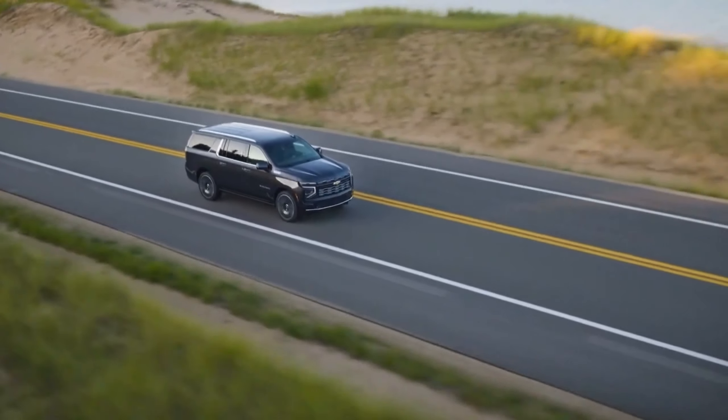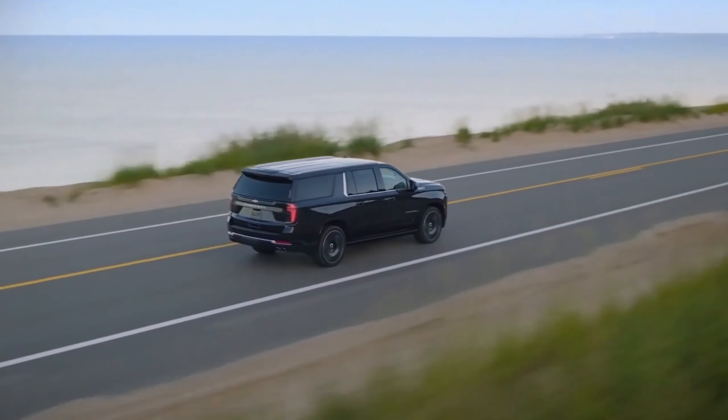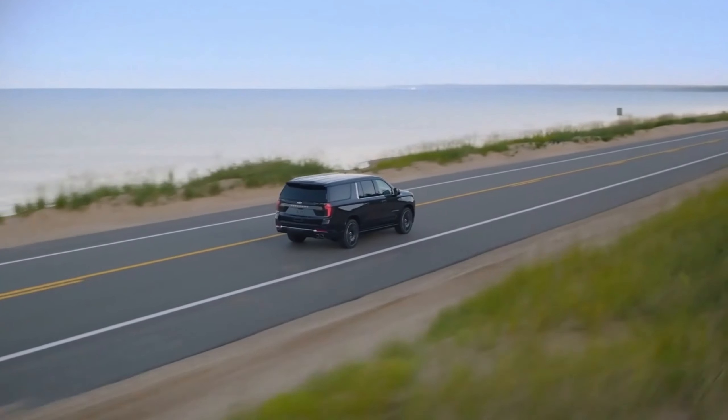Towing is also a key focus, with new technologies such as trailer tire help and a mobile trailering app load rating info designed to instill confidence in towing situations.